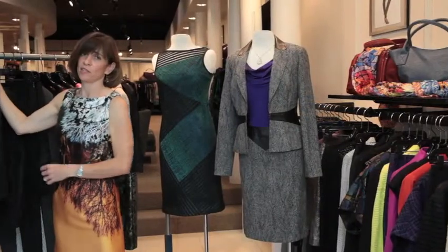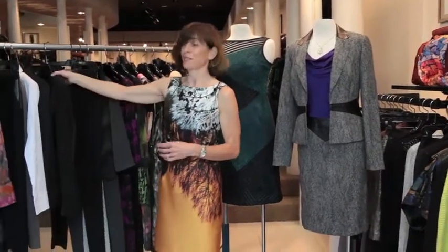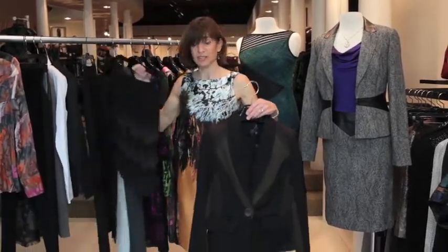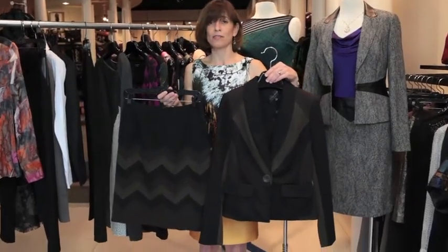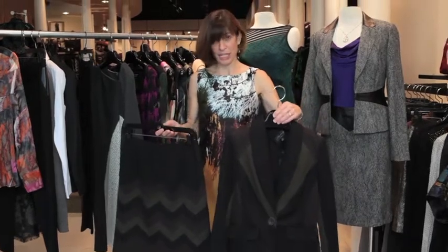There's another distinctive suit that Hilton does this fall that I just love, and I call it the Charlie Brown suit — that's because it's got some zigzags. This suit looks tremendously tailored and yet it's actually made out of ponte knit, so it's as comfortable as a cardigan, and the tailoring hides some flaws, so we always appreciate that in the designer.